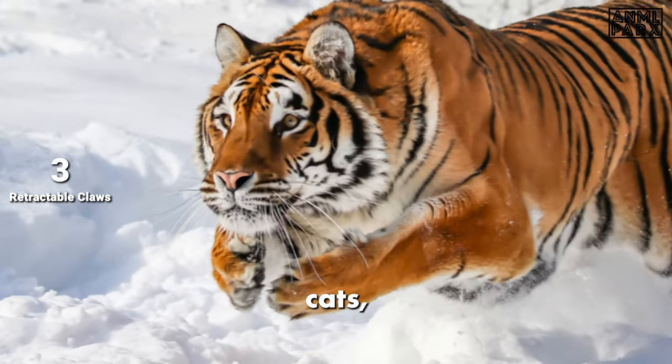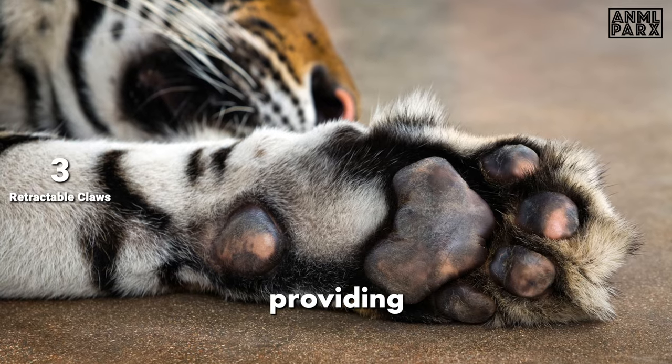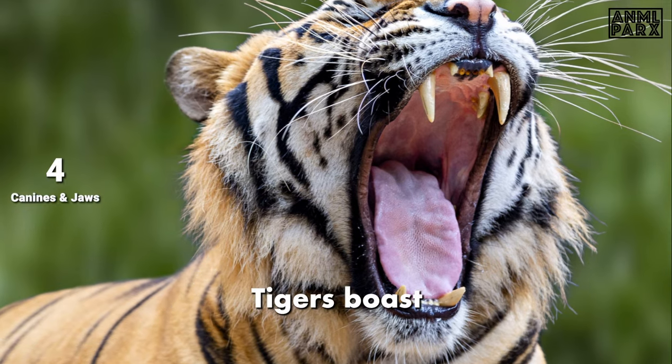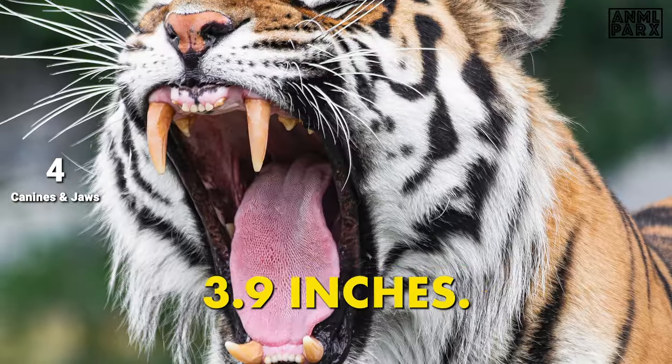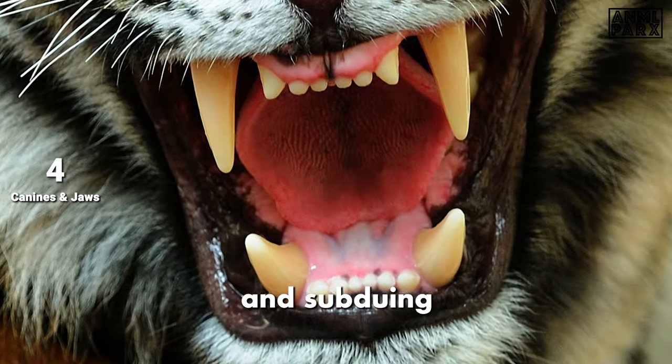Like domestic cats, tigers have retractable claws that can grow up to four inches in length, providing them with powerful tools for climbing and capturing prey. Siberian tigers also boast the longest canine teeth of any big cat, measuring up to 3.9 inches. These formidable weapons aid in capturing and subduing prey.